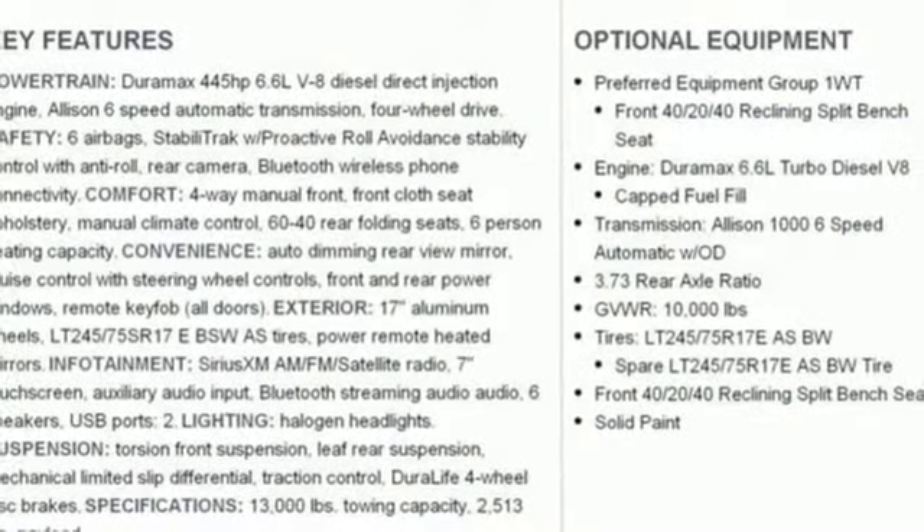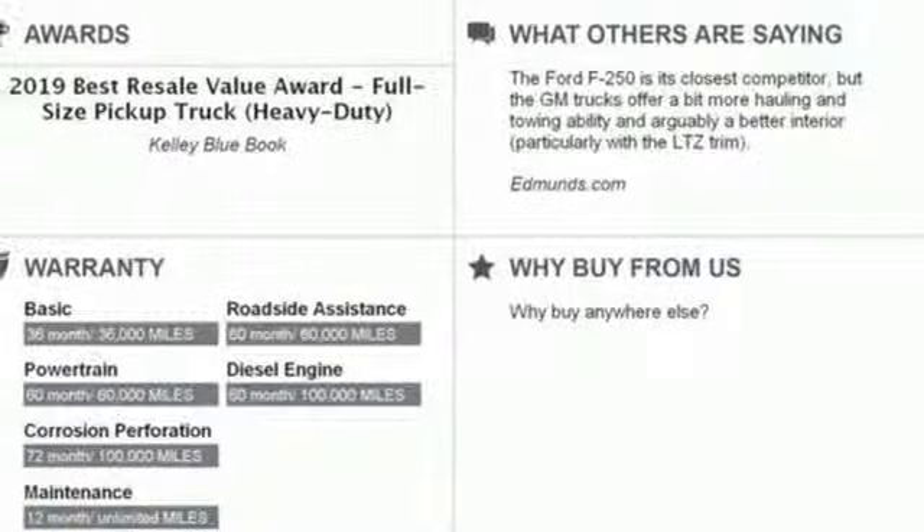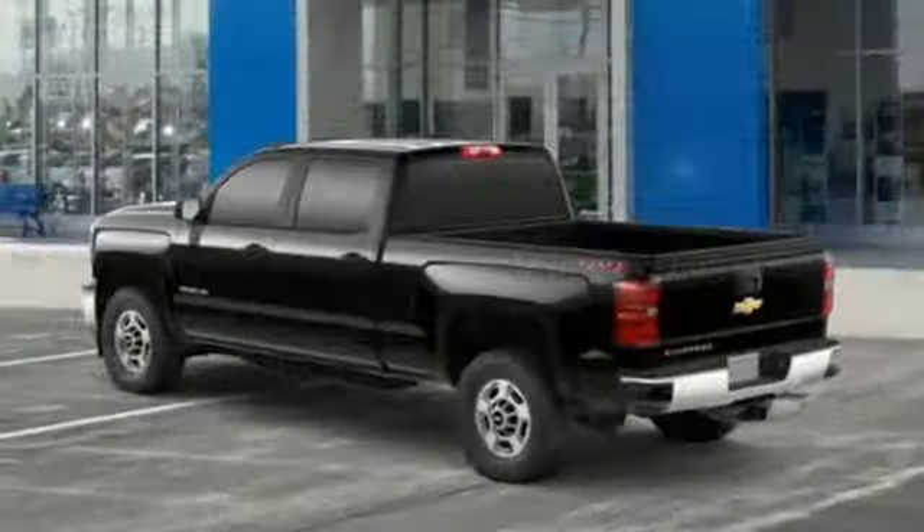Air conditioning, intercooled turbo V8 engine, trailer brake controller, gas pressurized shocks, and power heated mirrors.